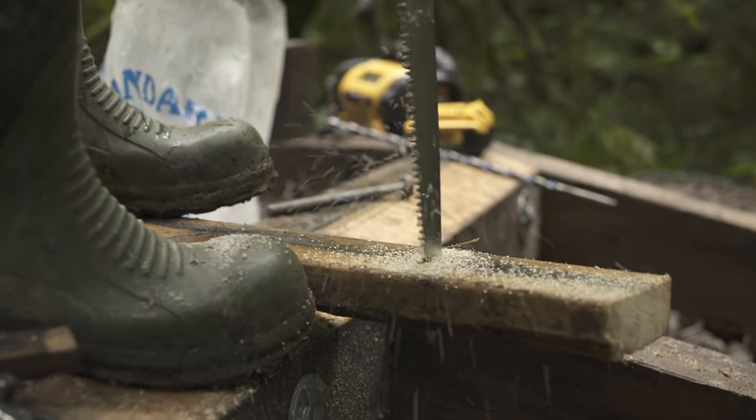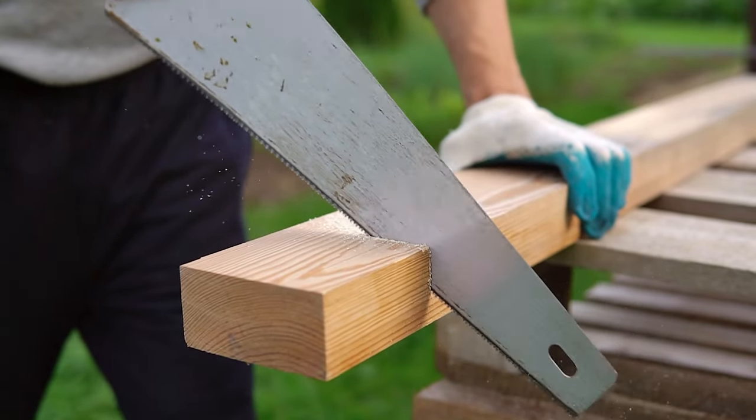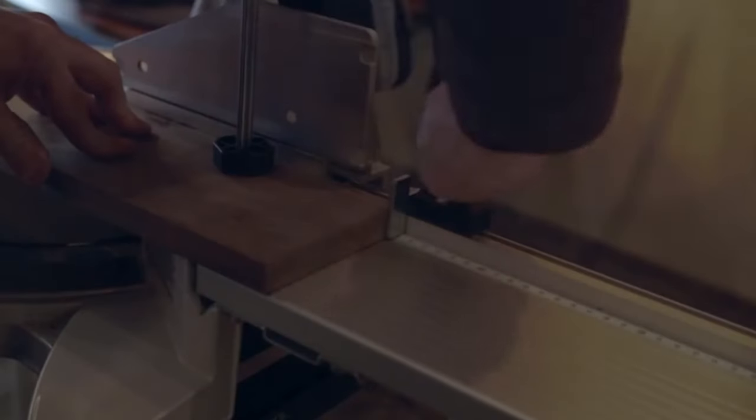If you've ever attempted to create mitered corner cuts using a miter box and a handsaw, then you know just how much time, effort, and frustration an actual miter saw can save you. No more buying forearms or slightly cut-off angles. A quality miter saw can make short work of even complicated angled cuts, and it will do them smoothly and efficiently.